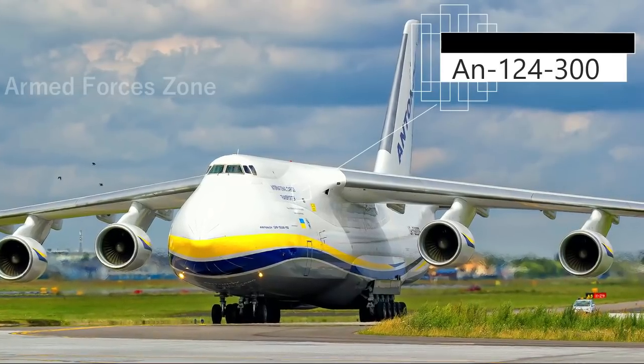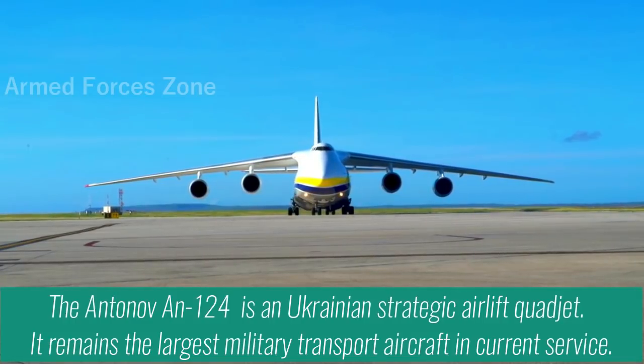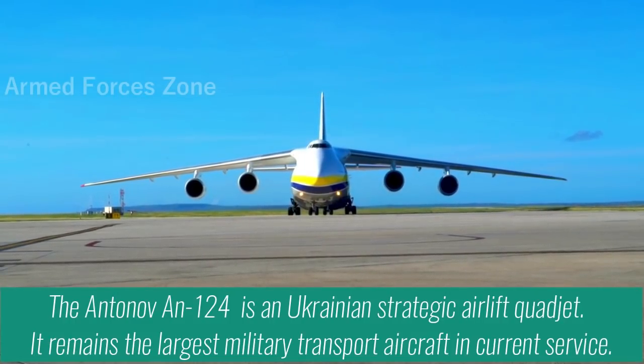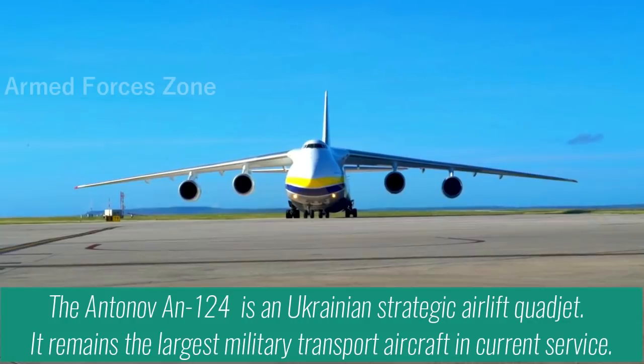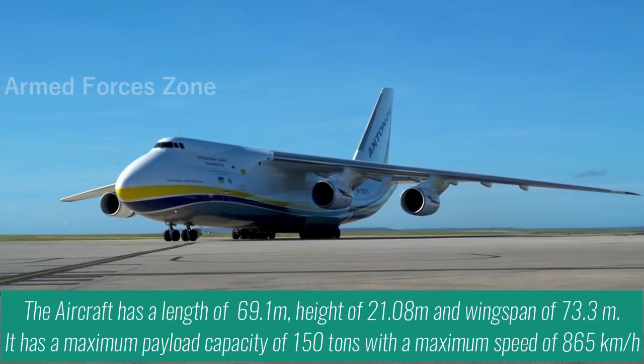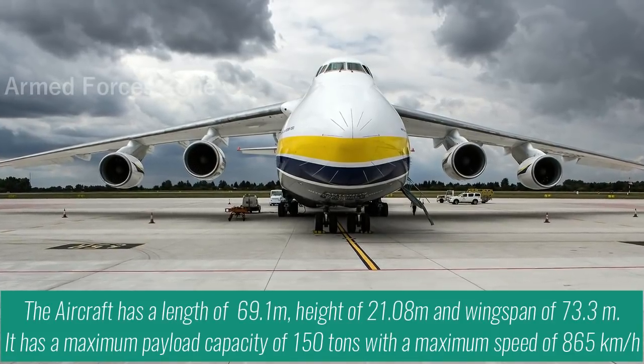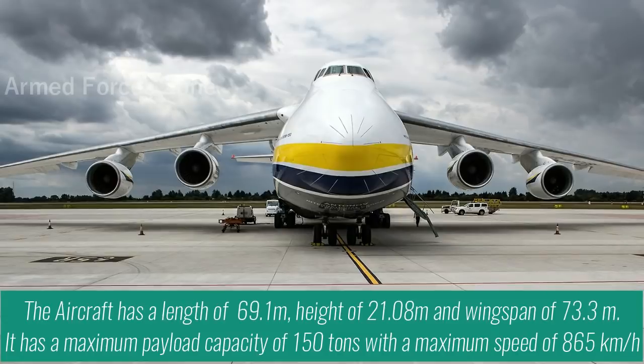The Antonov An-124 is a Ukrainian strategic airlift cargo jet. It remains the largest military transport aircraft in current service. The aircraft has a length of 69.1m, height of 21.08m, and wingspan of 73.3m.